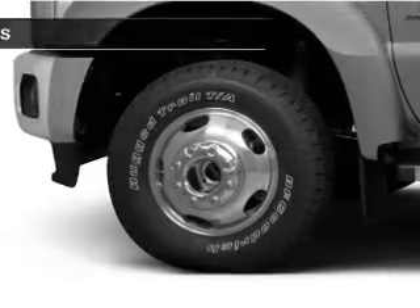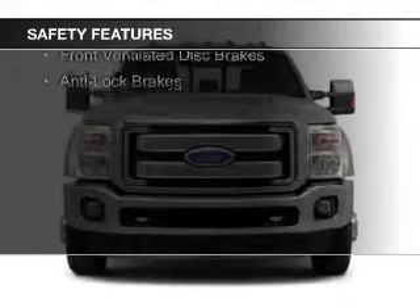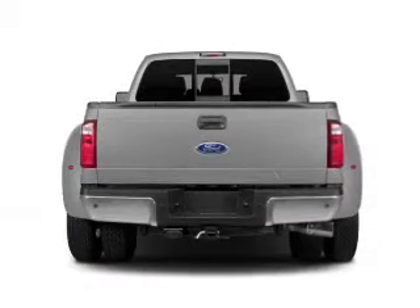Power steering. Safety was made a priority with these features: curtain head airbags, side airbags, brake assist, traction control, a passenger airbag, front ventilated disc brakes, and anti-lock brakes.